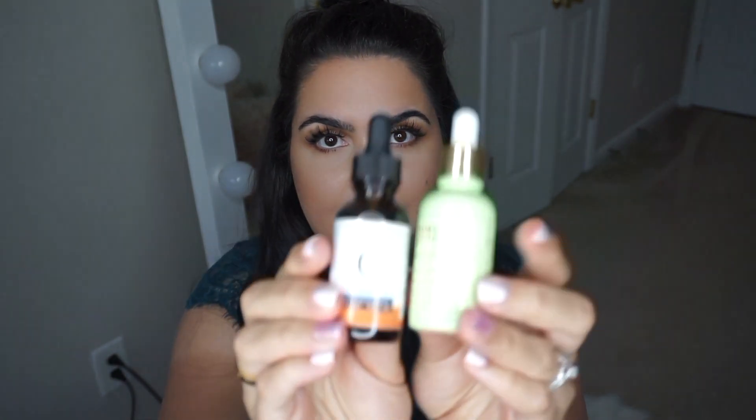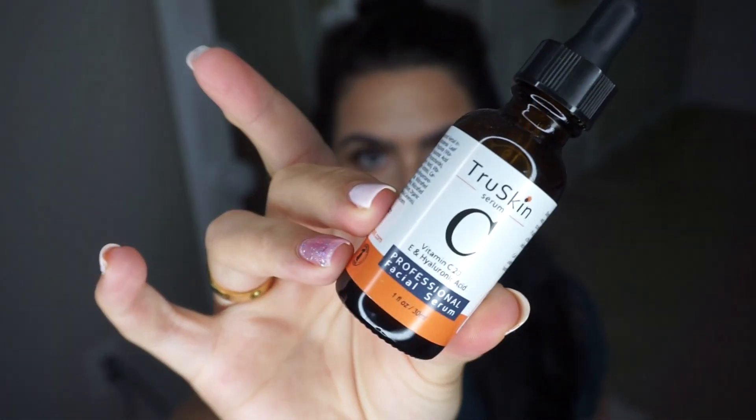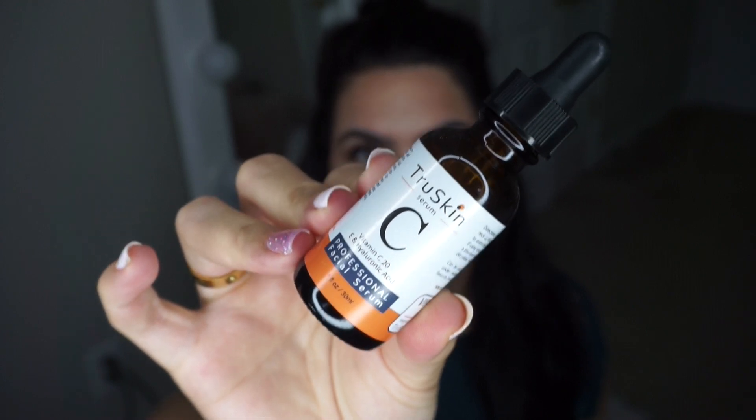The next step is serums. These are what I use on the daily. Let's talk about the Vitamin C one first. This Vitamin C serum you can only find on Amazon, I believe. The brand is True Skin — if you search on Google for the best Vitamin C serums for the price, this is going to be one of the top ones. Vitamin C is really good for evening out your skin tone and also brightening your skin, and I've noticed a big difference. It's also supposed to help with dark circles. I use this morning and night.